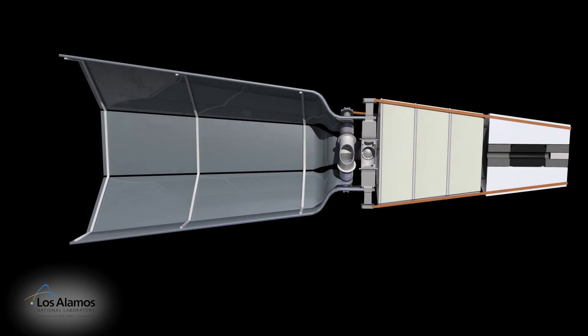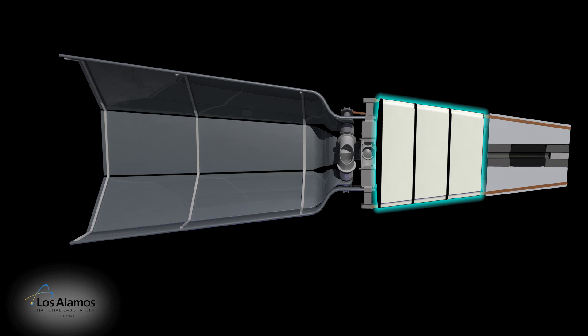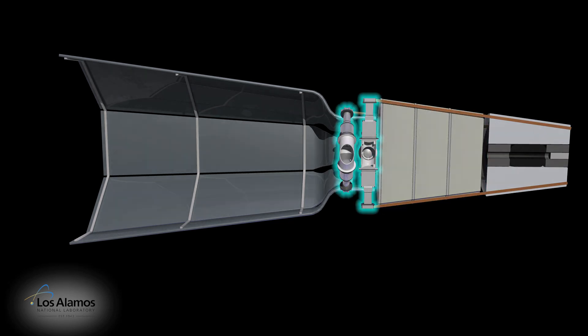A reactor core, core reflector, a rod to start the reactor, heat pipes to move energy, radiation shielding, and Stirling engines for power.